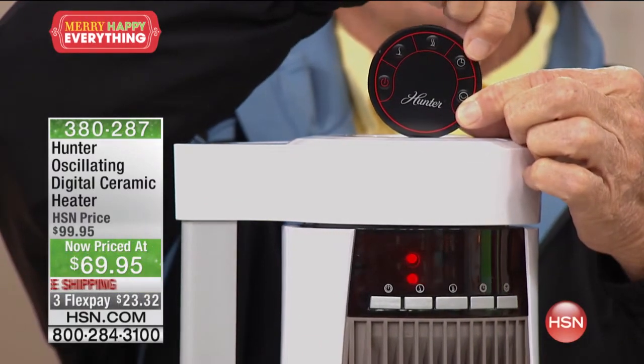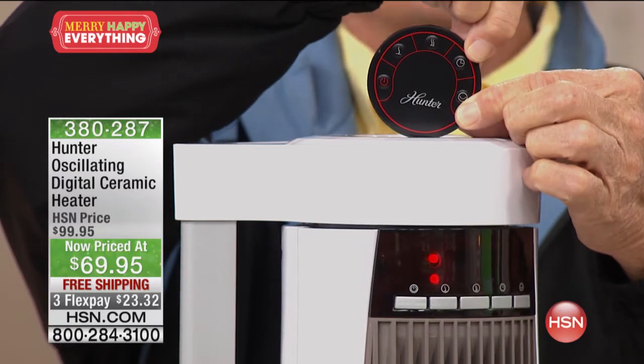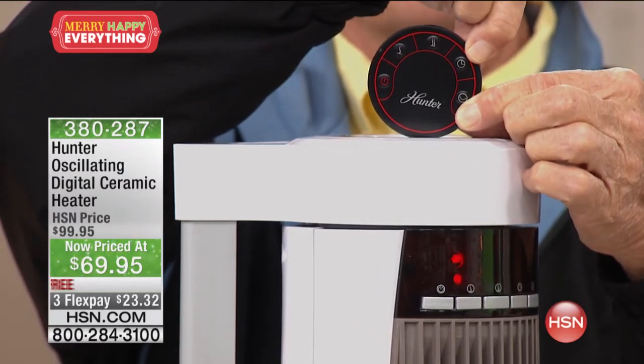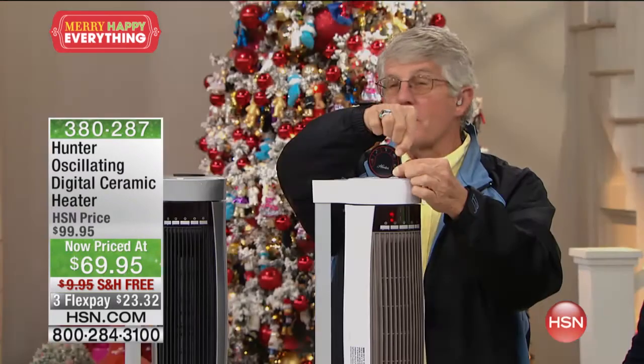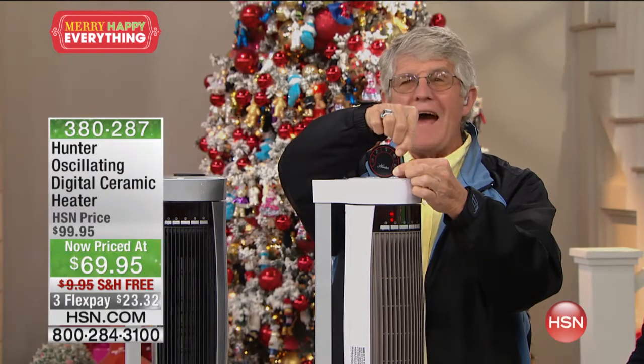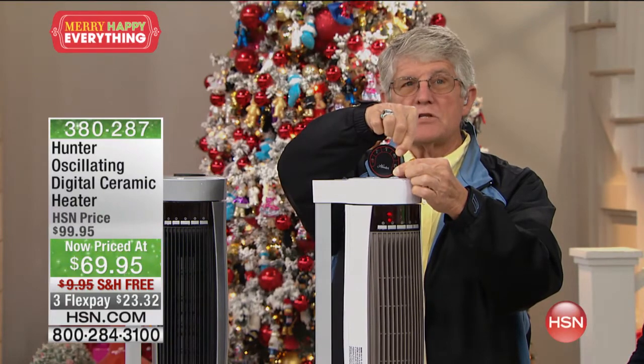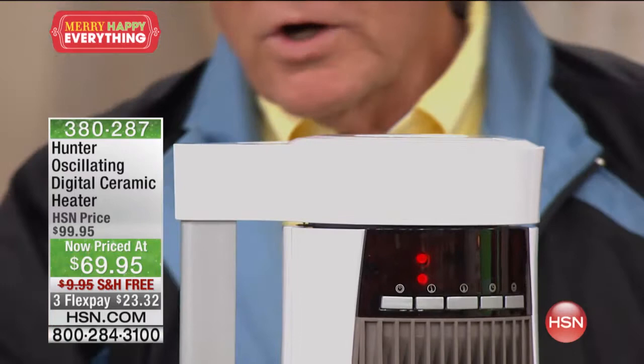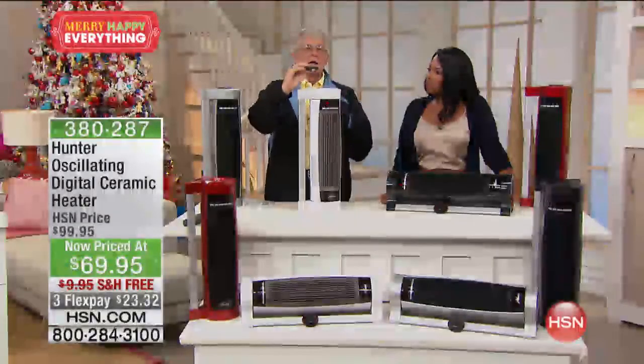The remote also has a timer — so if you have one in your bedroom and one in your living room and don't want it to run all night, you can set it for 30 minutes or up to eight hours. A digital display tells you exactly what it's set for, plus a control to turn oscillation on and off.